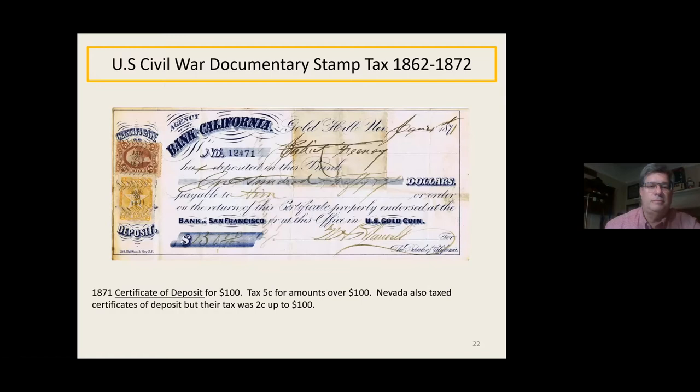Here's a certificate of deposit from the Bank of California in Gold Hill, Nevada. Nevada was the only state that set up a broad grouping of taxes mirroring the federal system — California had some taxes, Oregon had an insurance tax, Louisiana had a seal tax, but Nevada basically took the federal guidelines. In 1865, right after they became a state, they figured out they needed money too, so they started issuing their own tax stamps. The rates weren't quite the same — this was taxed five cents federally for amounts over $100, but Nevada taxed only two cents.